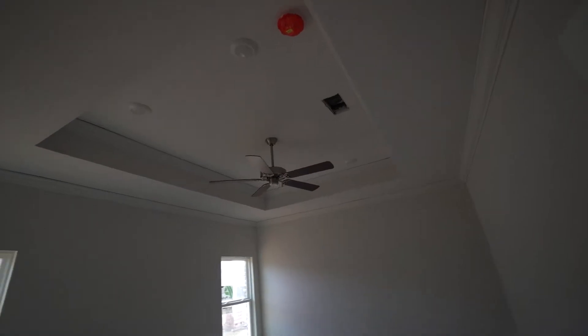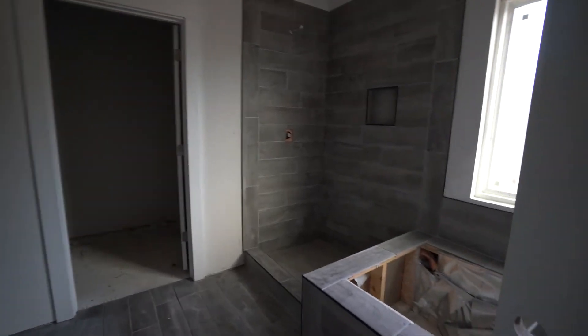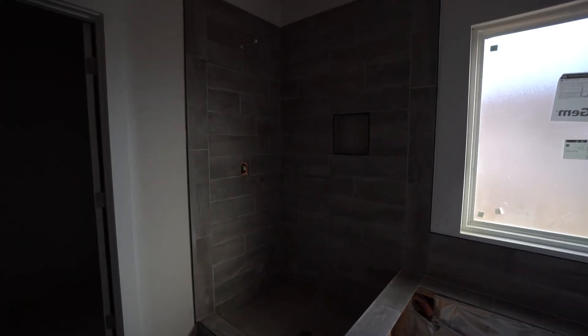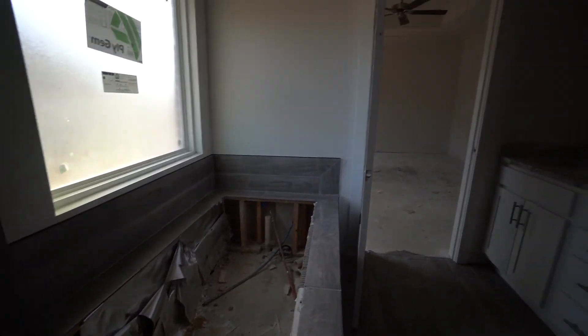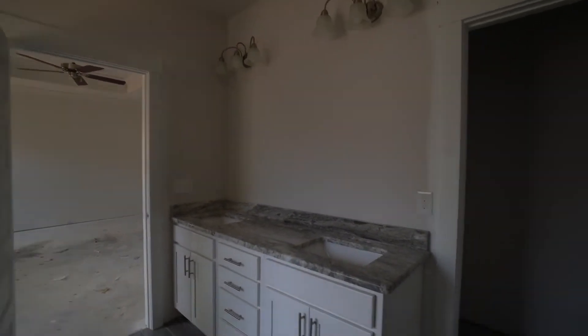On the other side of the home we'll find the master suite. It's nice and spacious, with beautiful tray ceilings and crown molding. The bathroom has the same beautiful countertops, a custom tile shower with a soaking tub with matching tile, and a window in the bathroom for extra light. The toilet has its own private room, and then you have a large walk-in closet.